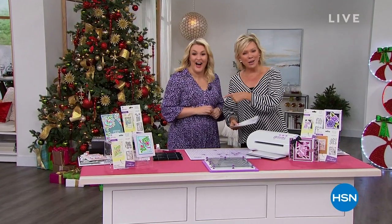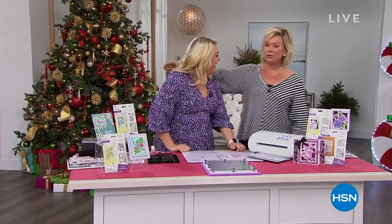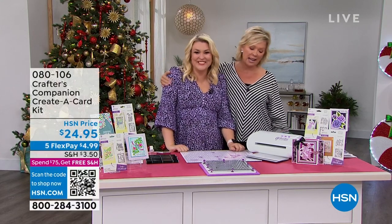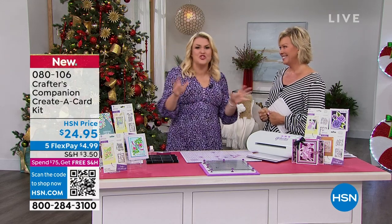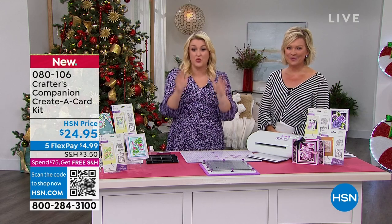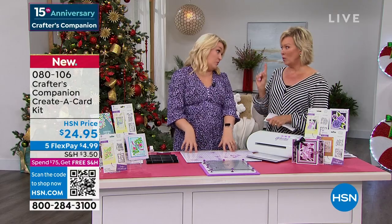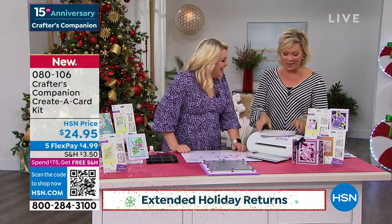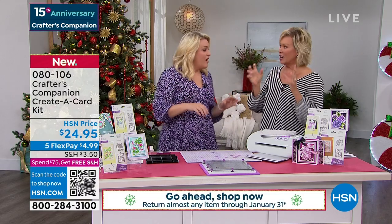Did you know we're celebrating 15 years together — Sarah Davies and Crafter's Companion? This woman flies all the way from London to be here with us. It's such a treat to have you back in the studio and in person. There's just an electric atmosphere in here, especially when it's a huge 24-hour craft event. We're going to move into something exciting now — this is brand new for our show today. Florals. Cards. Let's talk. This is a world launch.